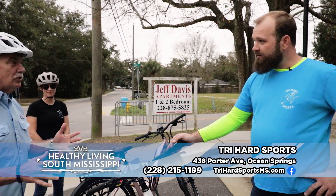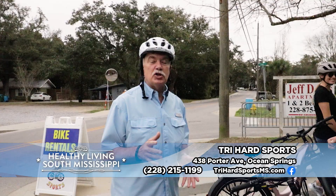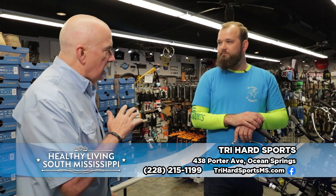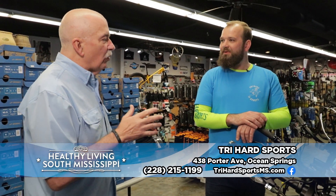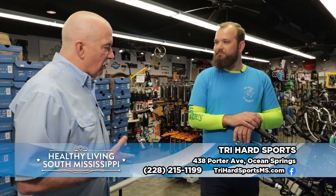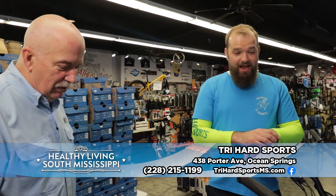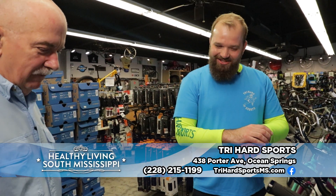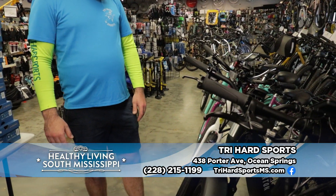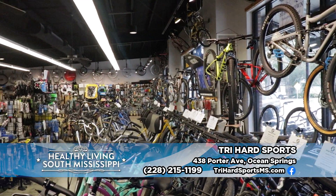We're going to go inside and show you some of the other stuff here at Try Hard Sports on Porter Avenue in Ocean Springs. Duncan, you have a lot of different bikes. Everybody's different when it comes to riding bikes. We do try to have a little bit of everything for a little bit of everybody — we can just kind of start going down the line and show the basics of what's available.